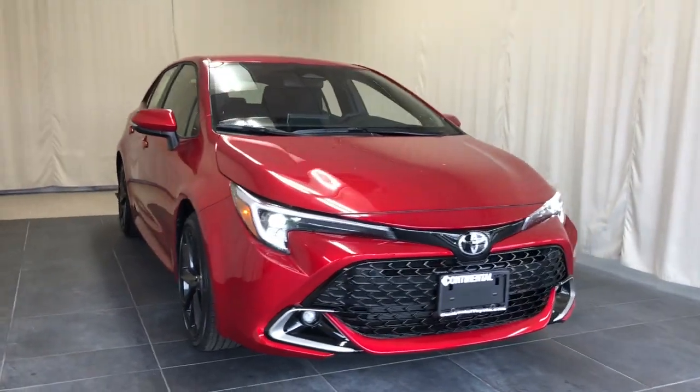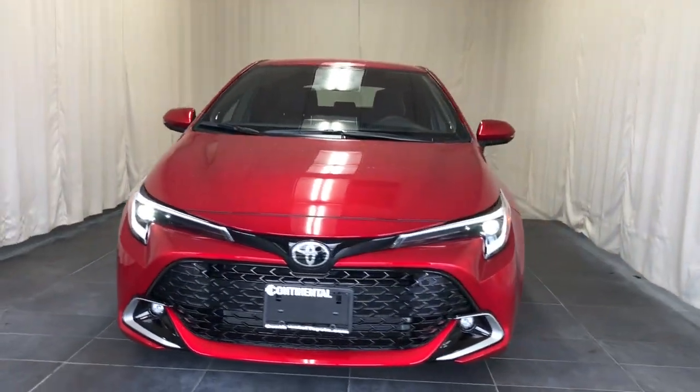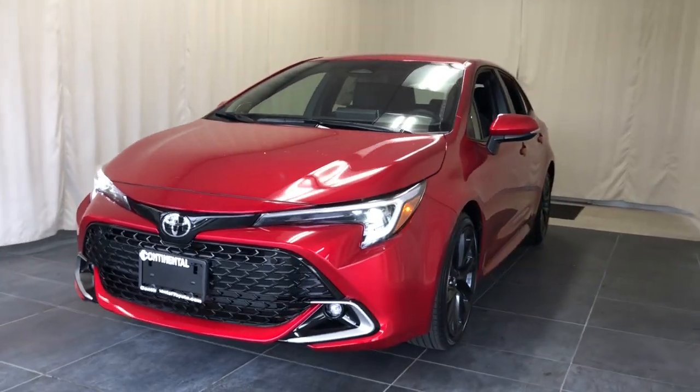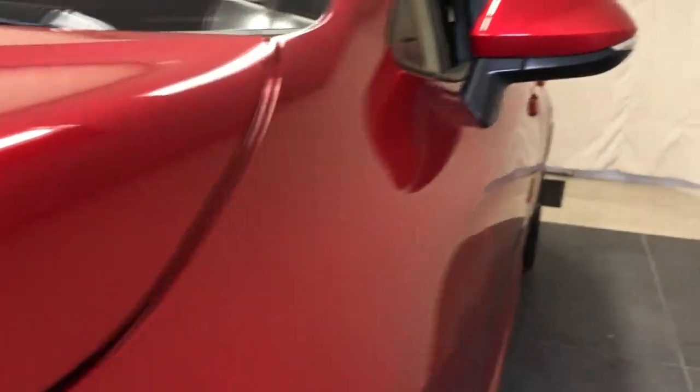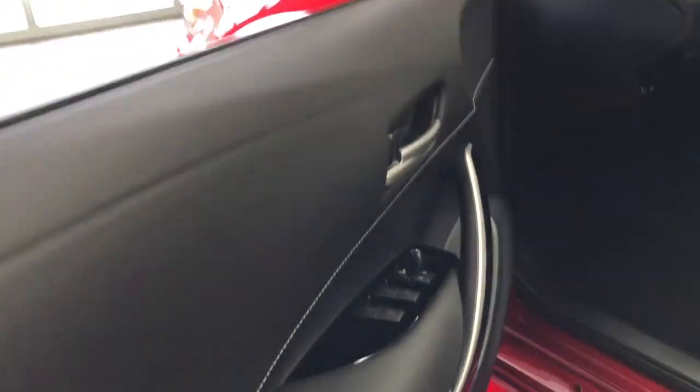Picture yourself in the 2024 Toyota Corolla Hatchback. Take a closer look at this sleek Toyota Corolla Hatchback. It's an exciting performance machine with a wide stance and a sporty interior designed to keep you comfortable and secure, even on the most spirited drives.